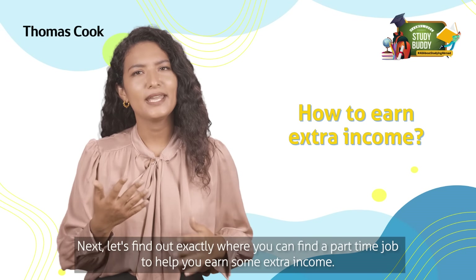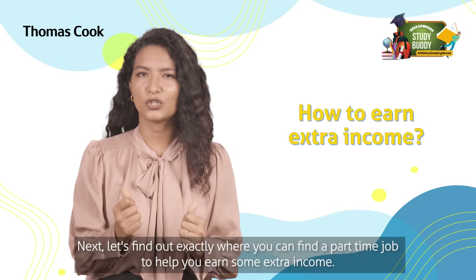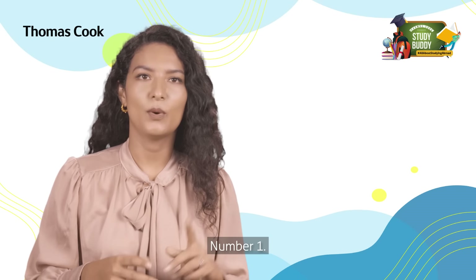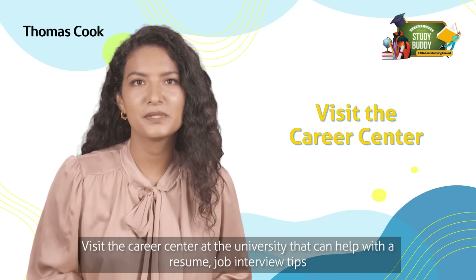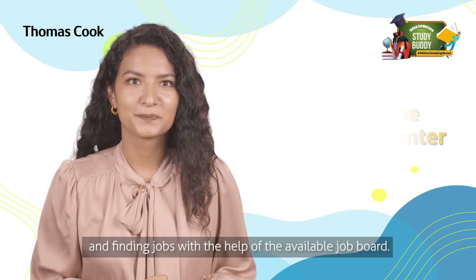Next, let's find out exactly where you can find a part-time job to help you earn some extra income. Here are some things you can try. Number one: visit the Career Centre at the university. That can help with a resume, job interview tips, and finding jobs with the help of the available job board.